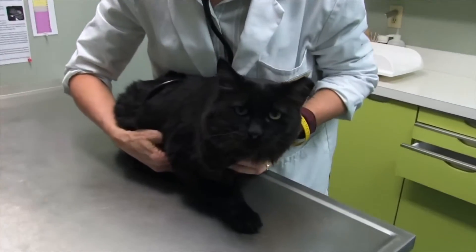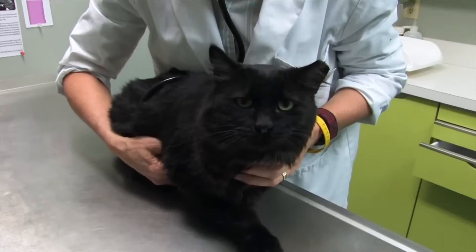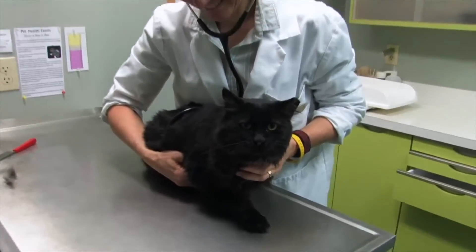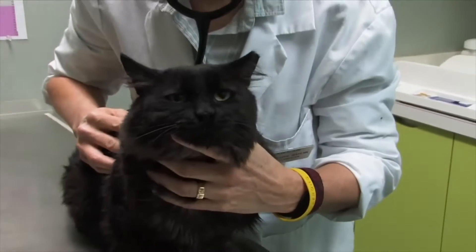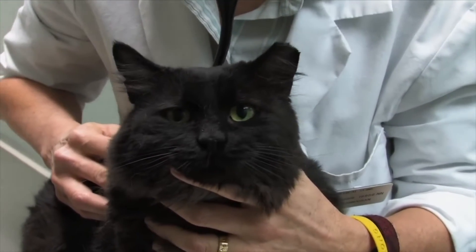Kidney stones are increasingly prevalent in our pet cats. Like in humans, stones can cause a painful medical emergency. Cats form stones in their kidneys and in their bladder, similar to humans. They can have a number of different symptoms if the stones are obstructing part of the urinary tract. If one of these stones causes a major blockage, then it becomes a medical emergency.